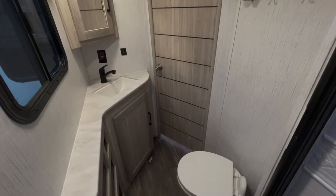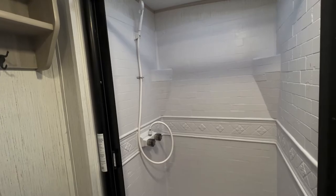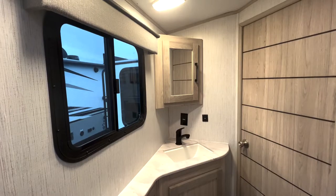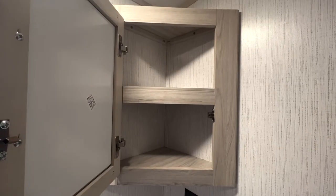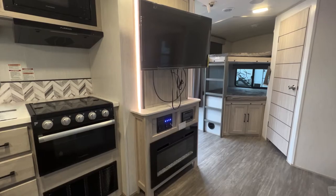Right next to the bunk area would be the unit's large bathroom, consisting of a standing shower, sink and vanity combo, toilet, and plenty of towel and toiletry essential space.